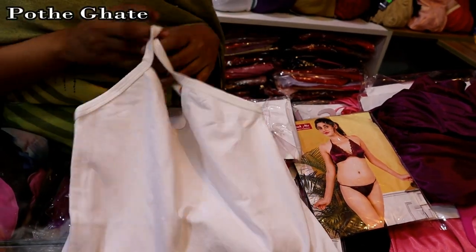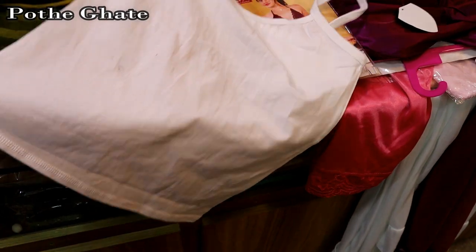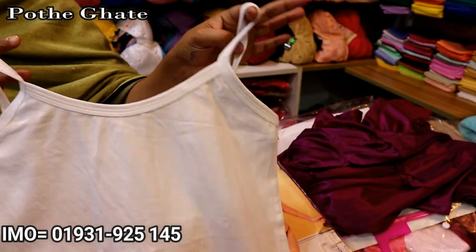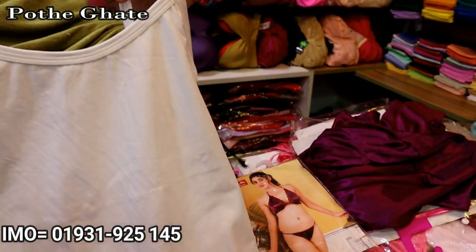We are going to look at the top 10. We have to look at the semi store. We are going to look at the price of 300 to 500.